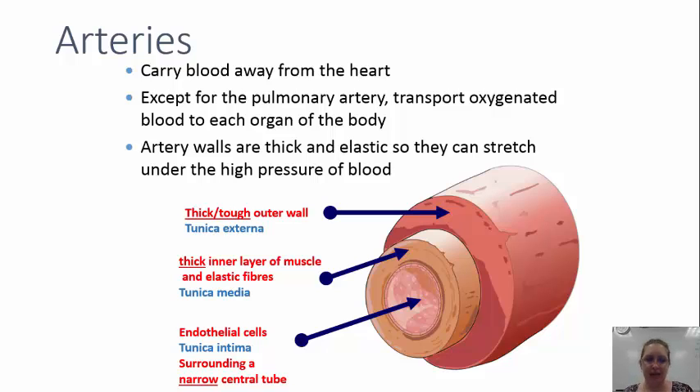You have three main layers: a thick or tough outer wall called the tunica externa; a thick inner layer of muscle and elastic fibers called the tunica medea; and a thin layer of endothelial cells called the tunica intima. These endothelial cells surround a very narrow central tube called the lumen of the artery. As arteries stretch, they actually pulse because of the high pressure they're under.